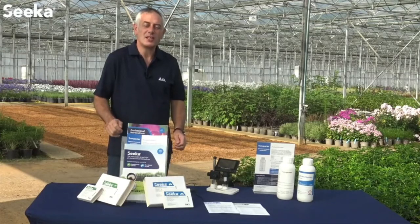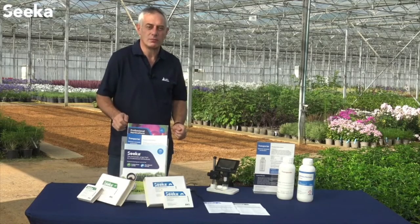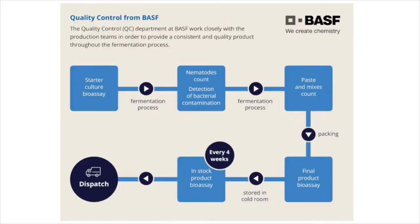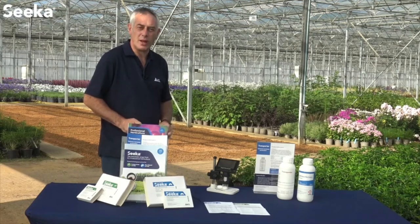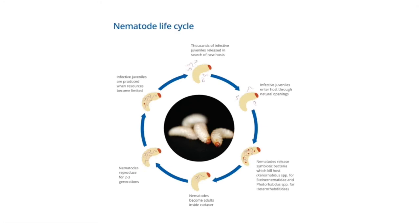Vine Weevil Seeker is a robust and efficacious nematode for vine weevil larva control. It's produced to the highest standards at the BASF production facility in Littlehampton, so growers can be assured of the highest quality product. Due to Vine Weevil Seeker being a biological product, there are no pest resistance issues. This nematode is the natural enemy of vine weevil and, when applied in the right way in the right conditions, will provide very effective control.